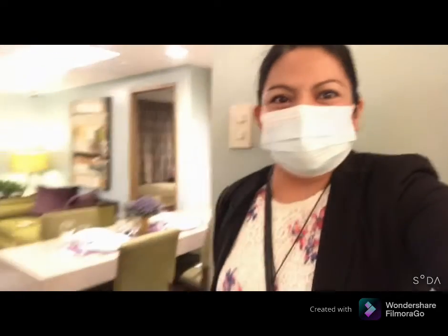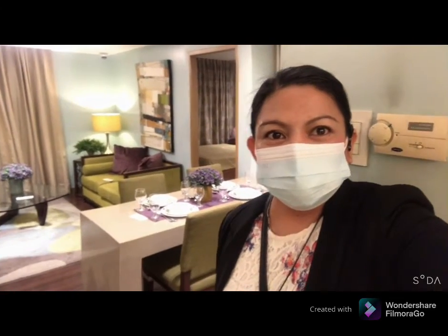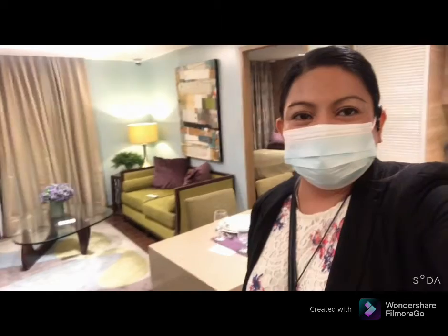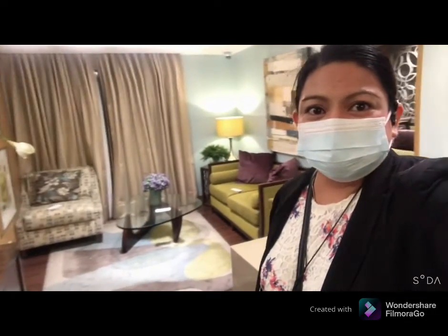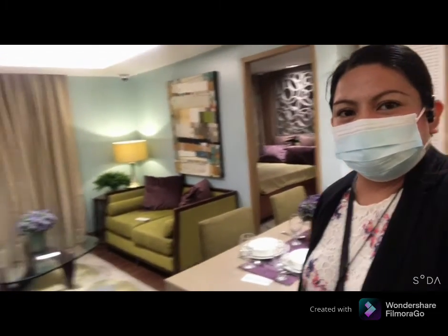So let's start. This is a one-bedroom unit, 42 square meters. The layout is already one-bedroom, so no need to put a partition. Pagpasok nyo po, ito na yun — so this is the living area.